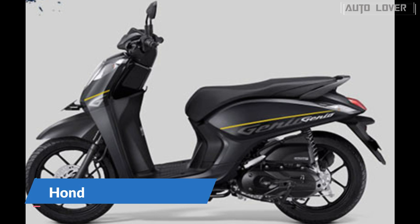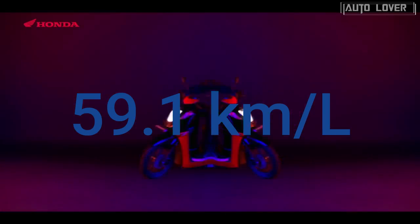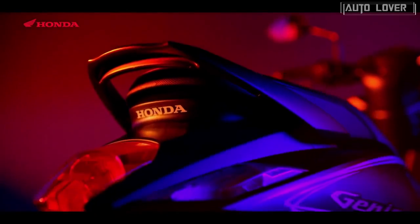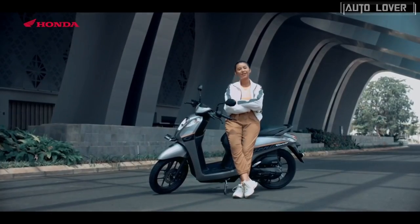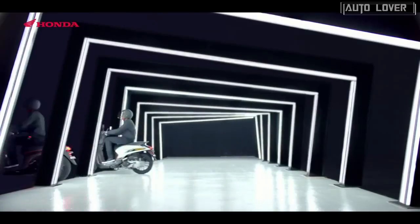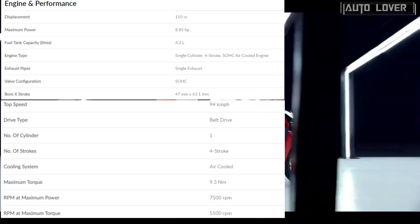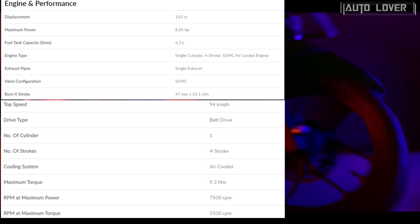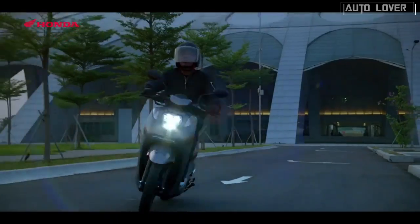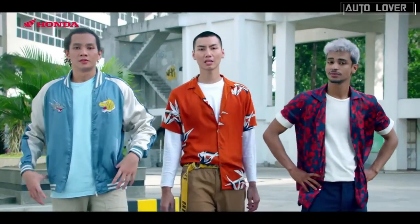At number two, Honda Genio 110, 59.1 kilometers per liter. The Honda Genio is a popular name in the Philippine market for delivering consistent performance and practicality for the everyday commute. Available at a price of 72,900 pesos, the Genio achieves 59.1 kilometers per liter. It is powered by a 110cc four-stroke air-cooled SOHC engine making 9 horsepower and 9 Newton meters of torque, mated to a CVT gearbox.